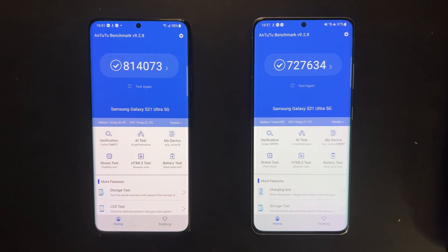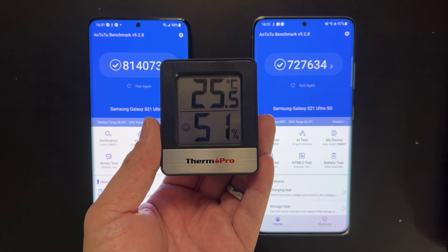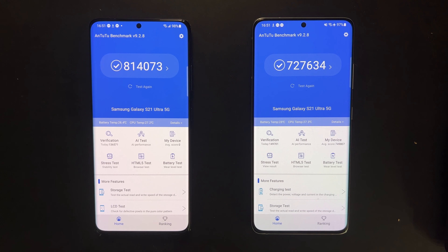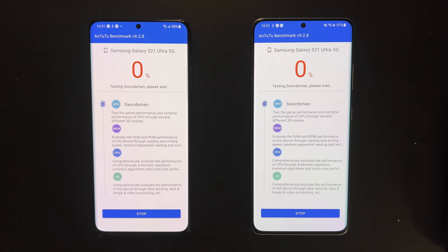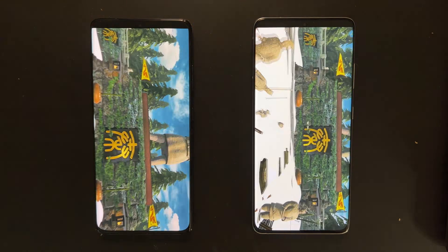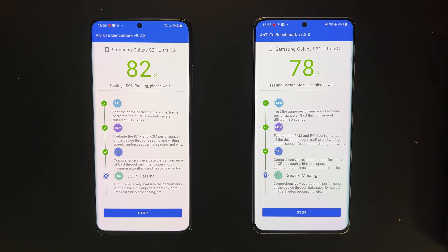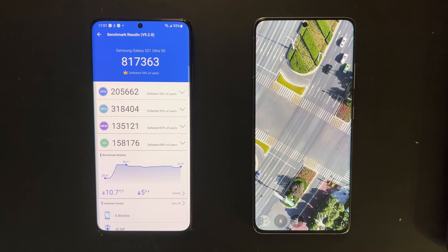The first test we're going to run is AnTuTu. Both devices are cool — they are below 30 degrees before the tests start, and the ambient temperature is about 25 degrees. This will be the case for all the benchmarks we run in this video.